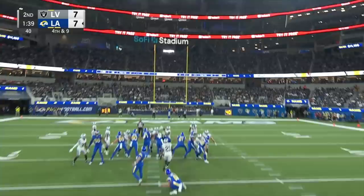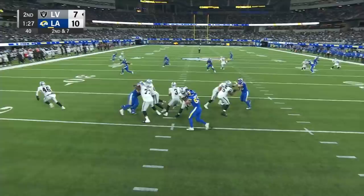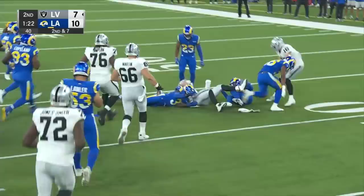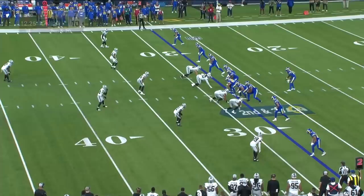Kicker. Punter. Man of many hats tonight. Nathan Peterman second and seven from the 28. Peterman steps up, throws on the run — wasn't over the line of scrimmage — gets it complete. Perkins out of the gun, throws to the outside, and another catch. And with all of that, it's second and 20.